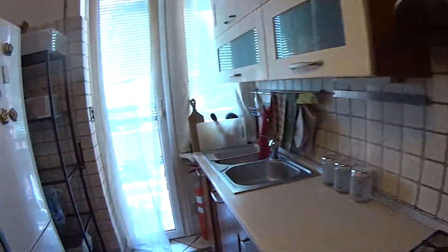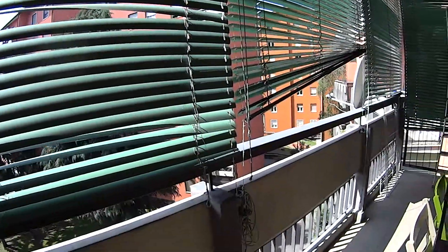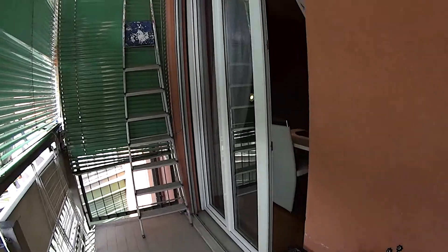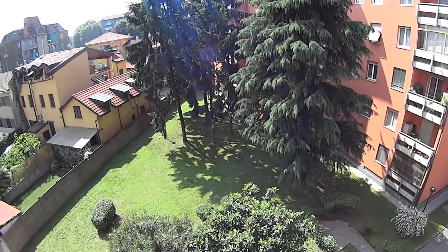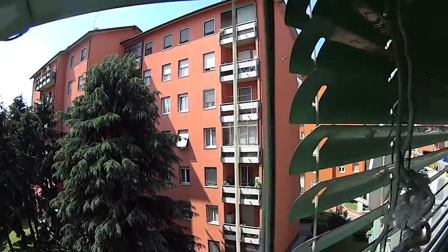Through this little French door we can access the shared balcony. We find some blinds to provide shelter, and there's a little table out here. The balcony is also accessible through bedroom number one. This is the view from the balcony, including a pretty nice garden which belongs to the building.